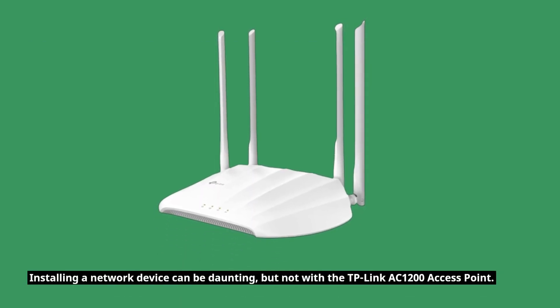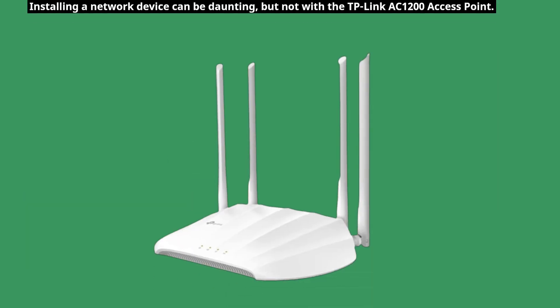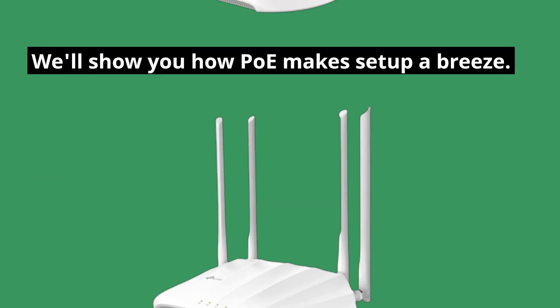Installing a network device can be daunting, but not with the TP-Link AC1200 access point. We'll show you how PoE makes setup a breeze.